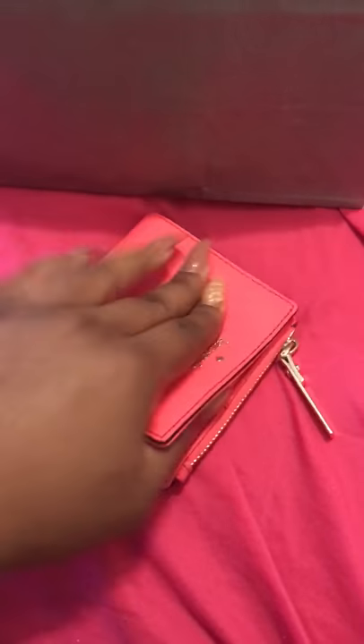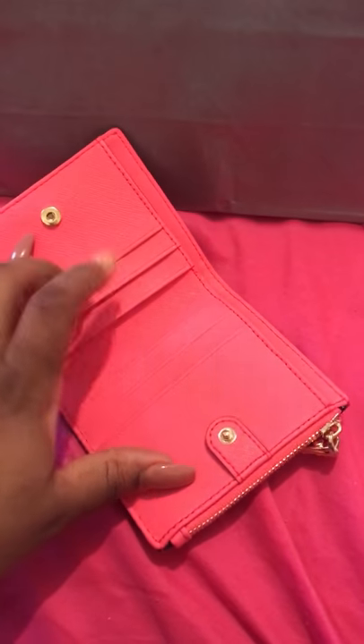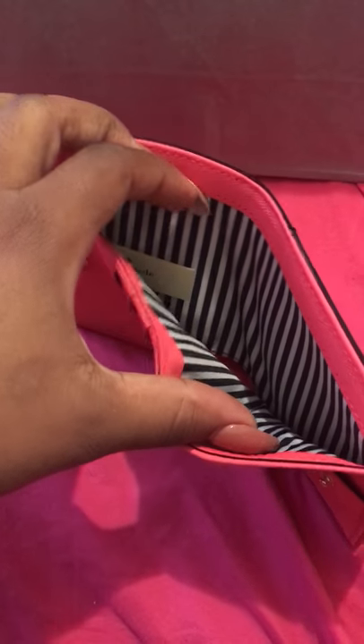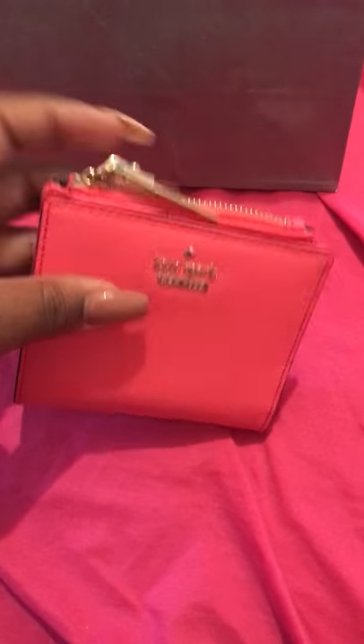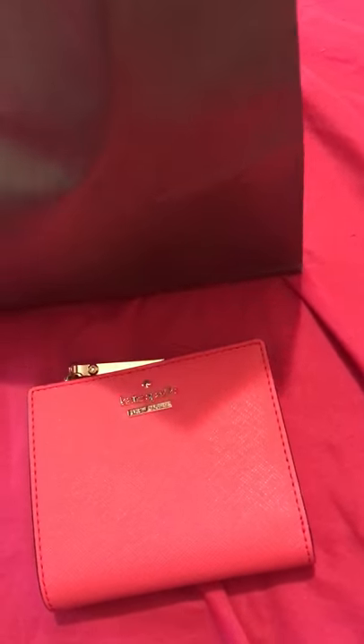Then it opens up in the middle and you have three card slots — it's three card slots on either side, so three on this side and three on that side. You also have a big pocket for cash. I like the little black and white detail on the inside. This is a leather wallet and it retails for $88.